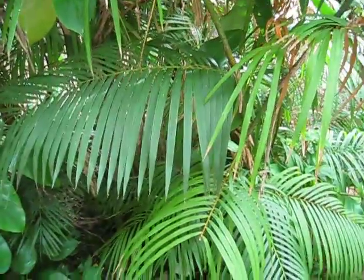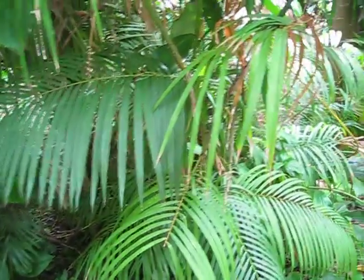This is growing at the rainforest section of Fairchild Tropical Garden — Calamus longipinna.